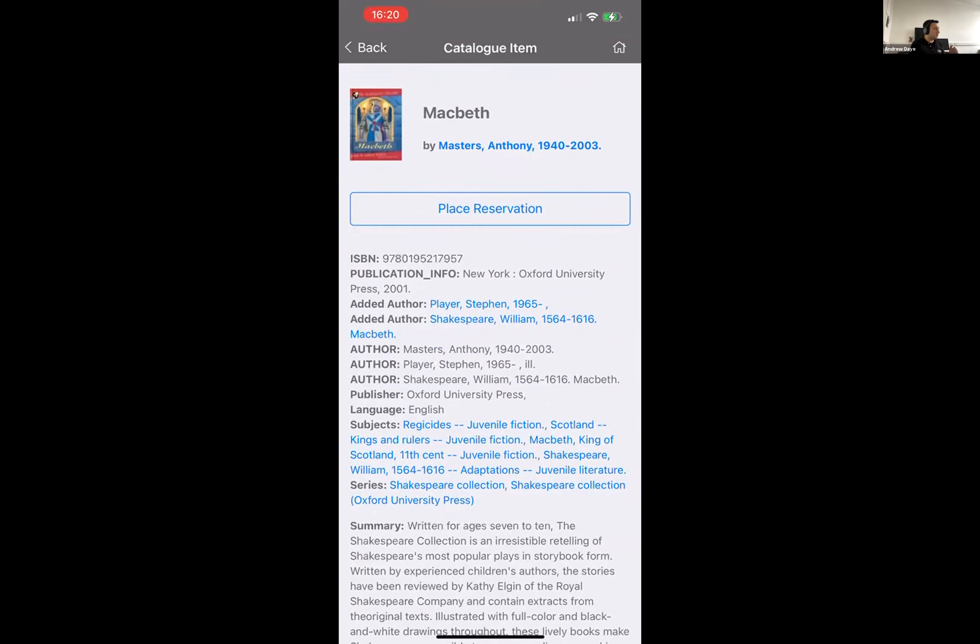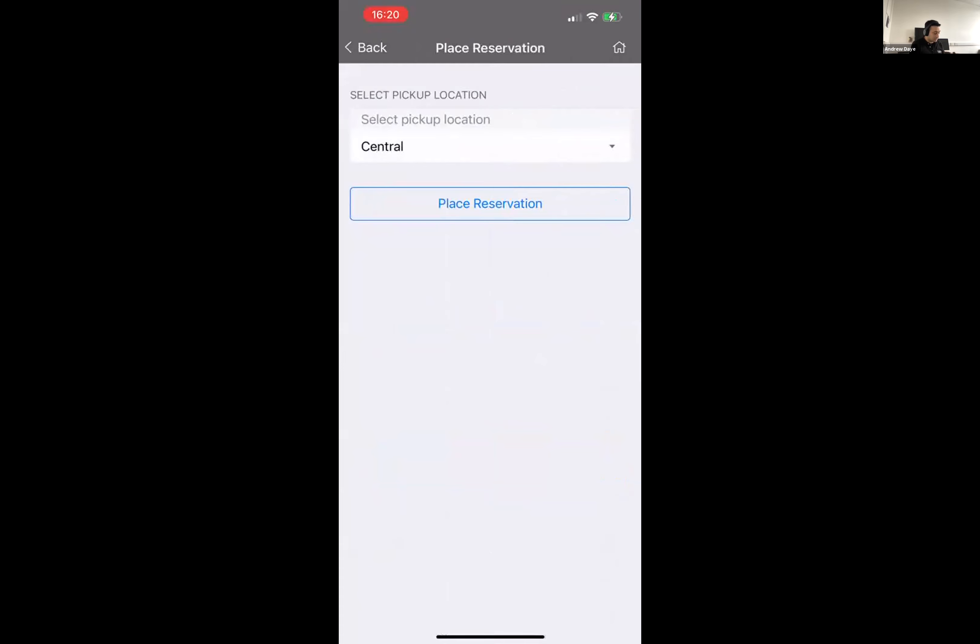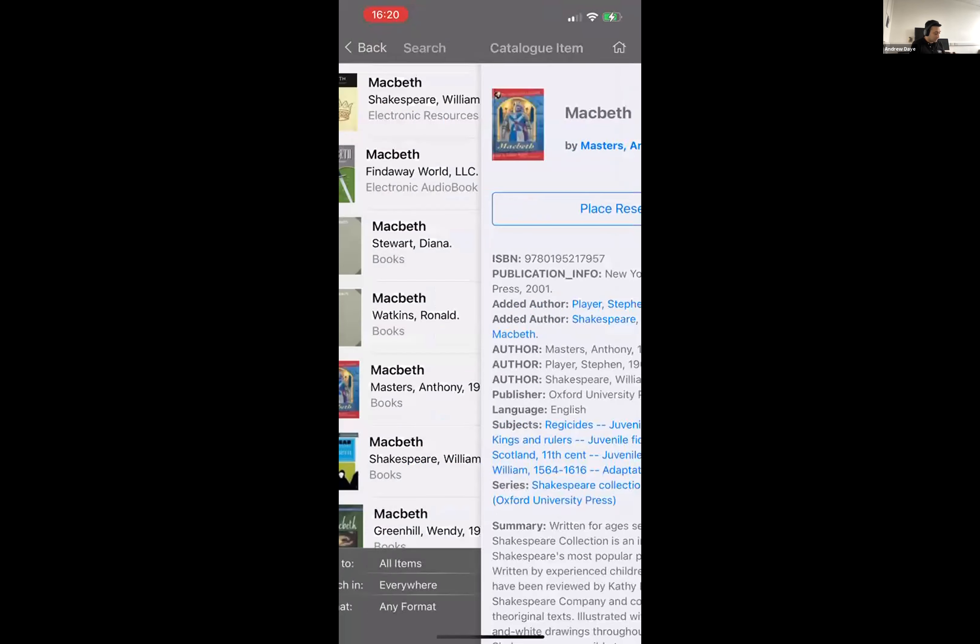If the library service or the consortium wants to change the terminology, everything text-based within the app can be changed — not just for other languages, but also your default language. All that text can be changed at any time through the CMS. For a physical title, I could place a hold, which will take me to choose my pickup location.